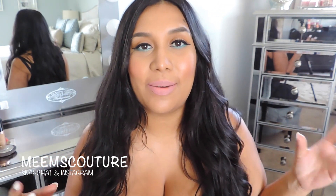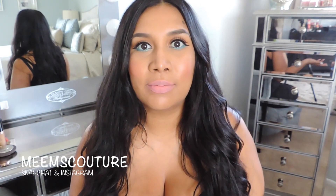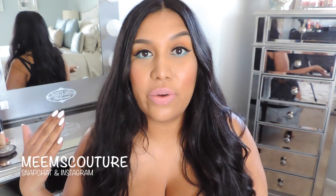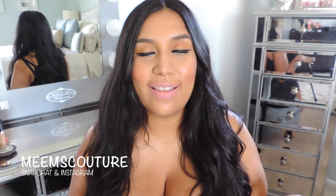Hey guys, so today's video is going to be a July favorites. I can't believe July is over. We're in August and I give birth in October, so it is going by really fast. But I haven't done one of these videos in so long. I have a lot of goodies that I want to share with you guys. A lot of them you might have seen on Snapchat or Instagram. I will leave my social medias down below. I'm finally getting the hang of Snapchat, so let's be friends there.